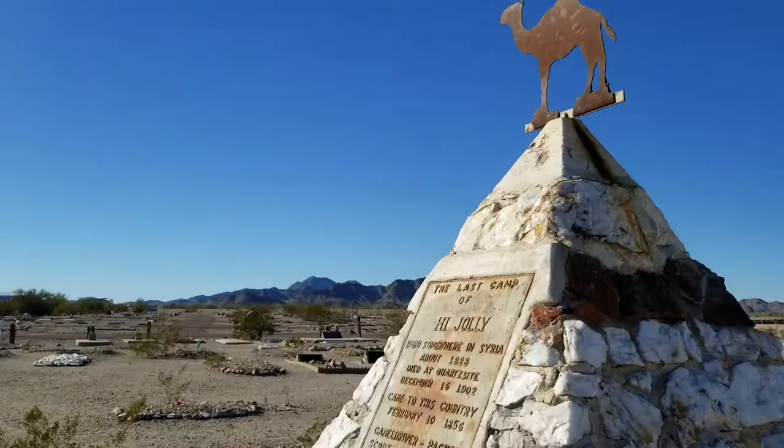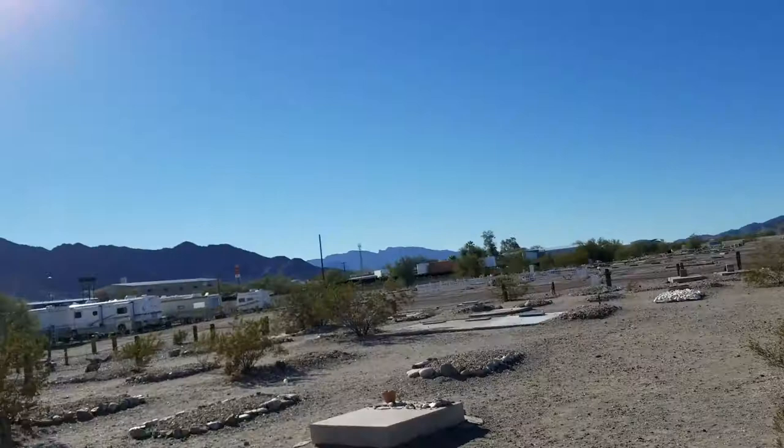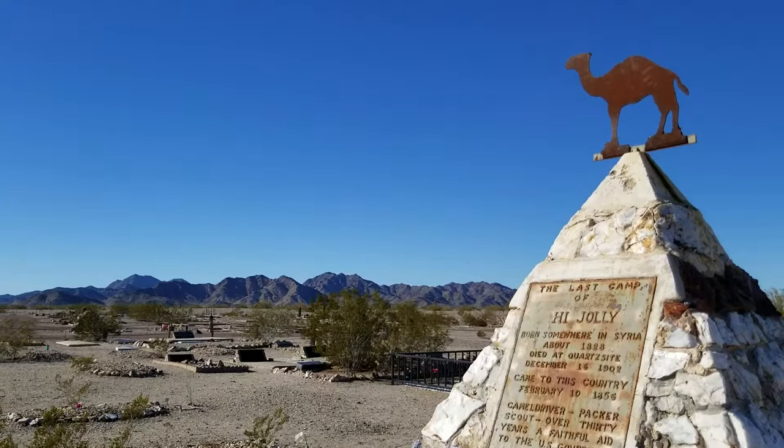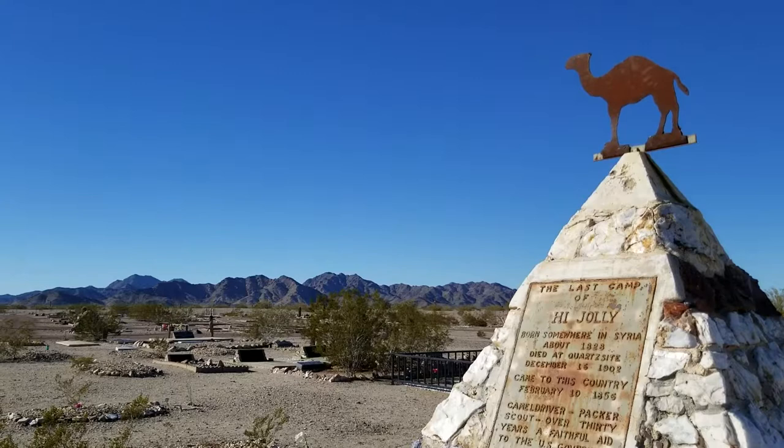And then we have the mountains in the background. There's another view of Quartzsite looking into the sun. And we pan over — High Jolly. This is Lily in Quartzsite, Arizona, saying peace out. Have a very zen day.